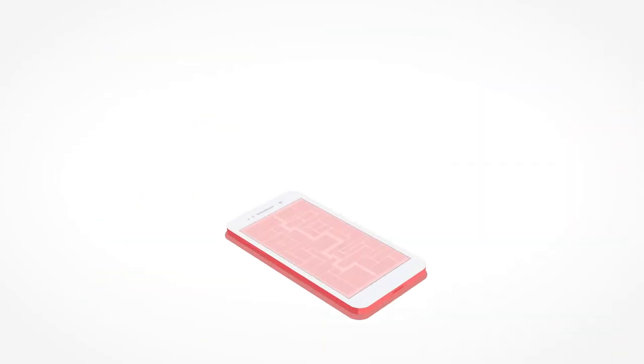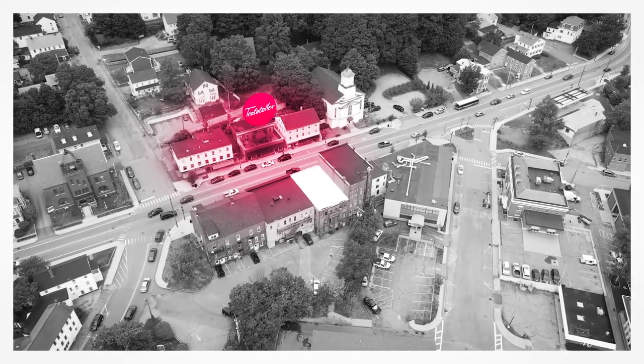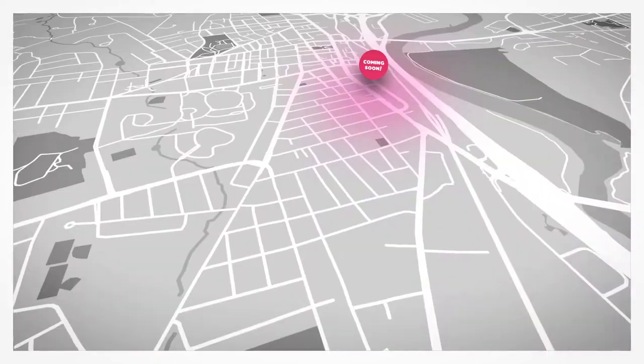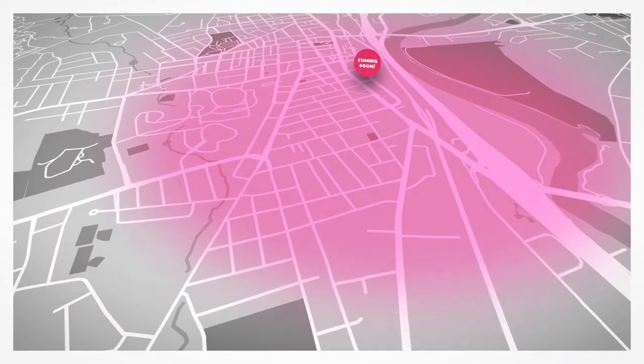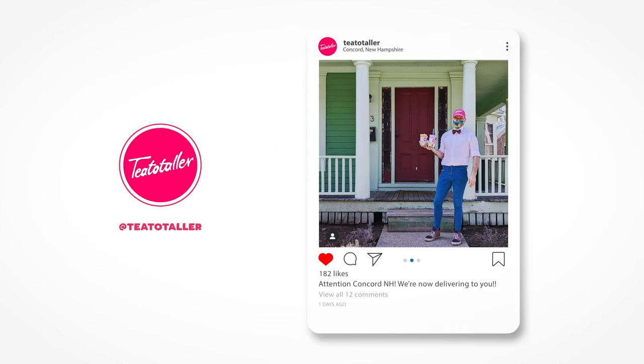Once there, check that you're in a delivery zone. We deliver to cities and towns surrounding our cafe in Summersworth, as well as our soon-to-be location in Concord. We'll also be popping up in locations throughout the state, so be sure to follow us on Instagram for updates and to tell us where to go next.